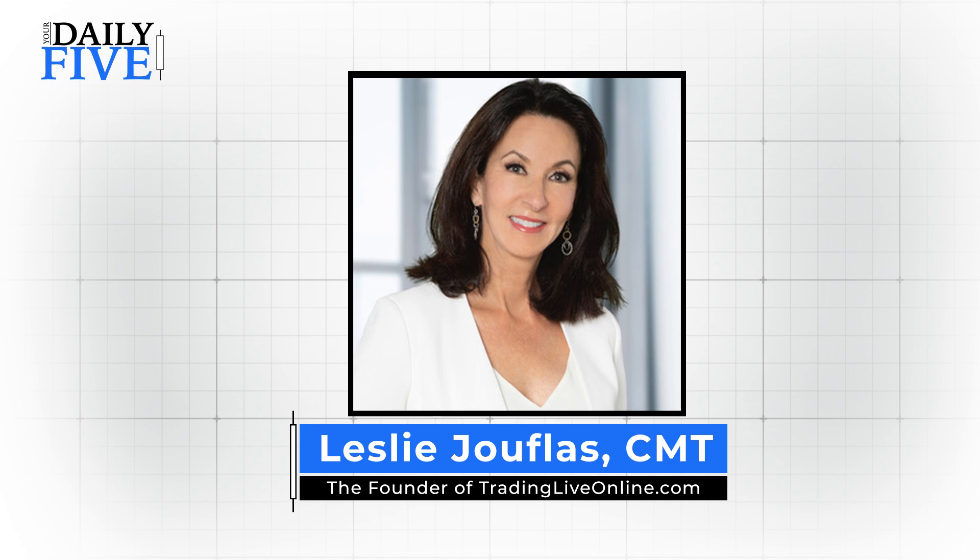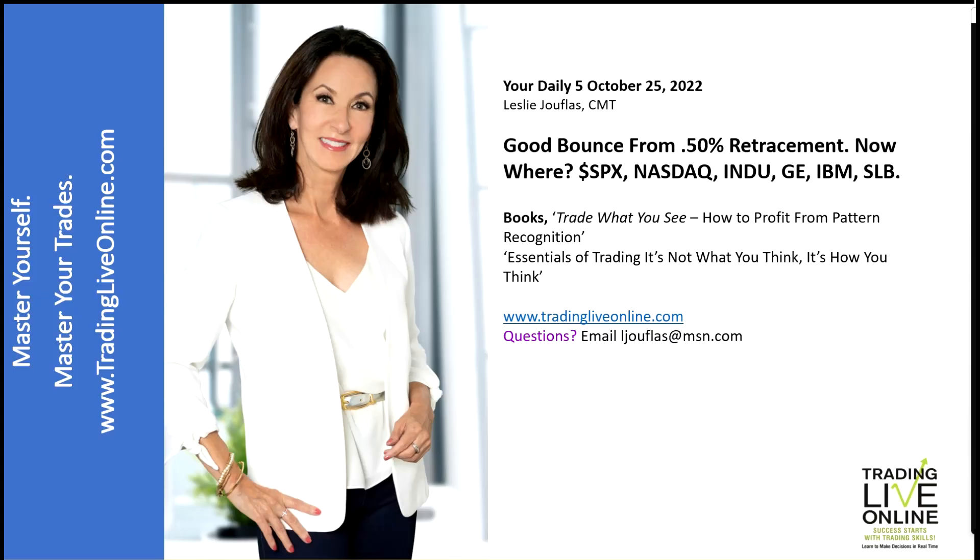Hello everyone, this is Leslie Jouflas with Trading Live Online, and welcome to your daily five. Today we're going to talk about — this is for October 25th, 2022 — a lot going on in the markets.